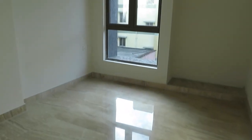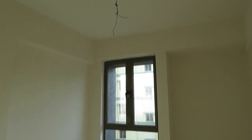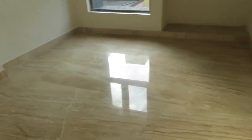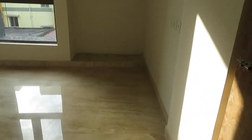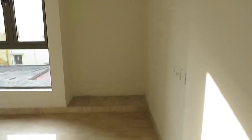On the opposite side is the first bedroom. You can see the size of this first bedroom — it is 12 feet by 11 feet — along with a big size wardrobe space, and all electrical fittings have been provided.